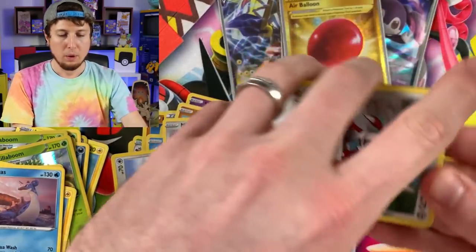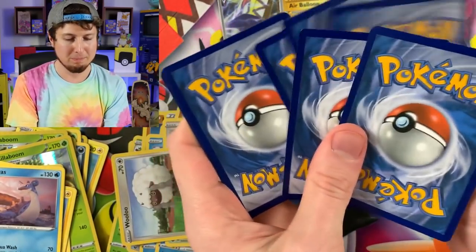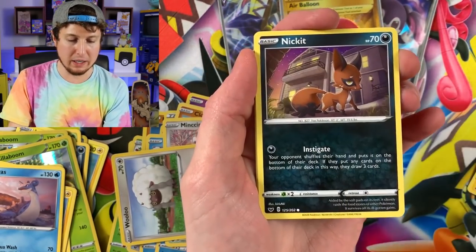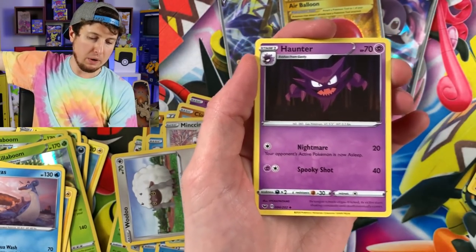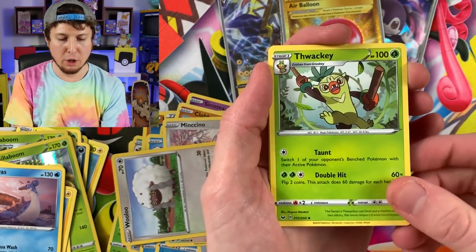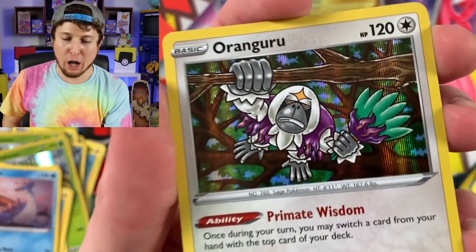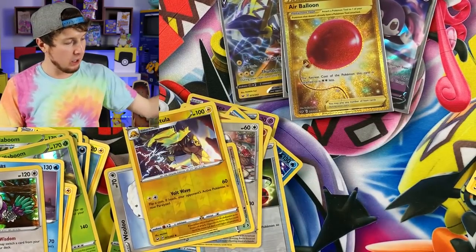Come on, Hyper Rare Marnie, please! Scorbunny, Chingling, Diglett, Energy, Haunter, Thwacky, Pal Pad, Galvantula, and a holo rare Oranguru. And the code card.